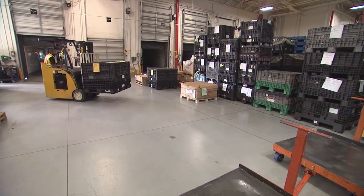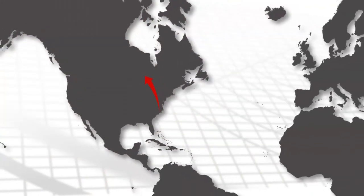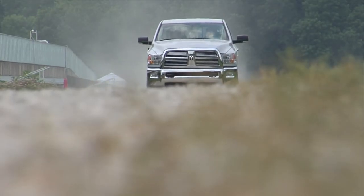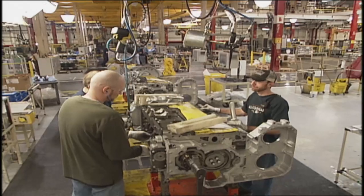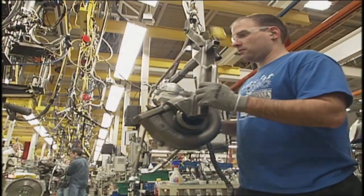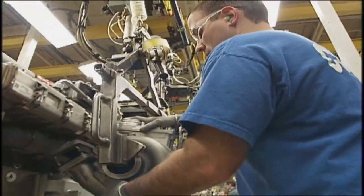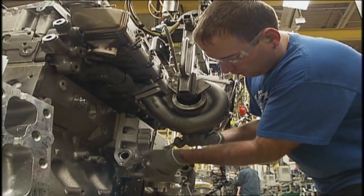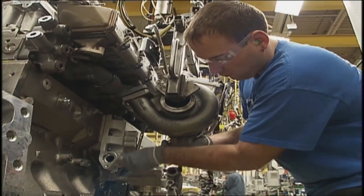The turbochargers made here go to customers around the world as well as many customers within North America, such as Dodge and the legendary Ram turbo diesel pickup trucks, or the Cummins Jamestown engine plant, where this 400 series whole-set variable geometry turbocharger with electric actuation is installed on the ISX-15 engine during the assembly process.